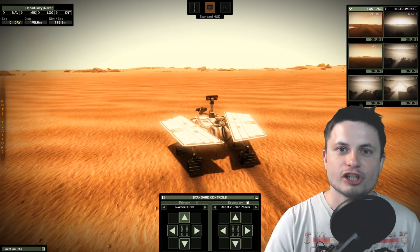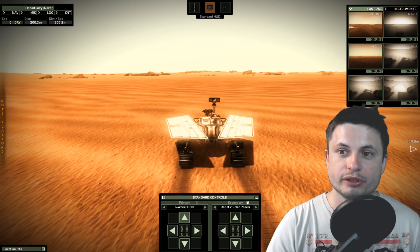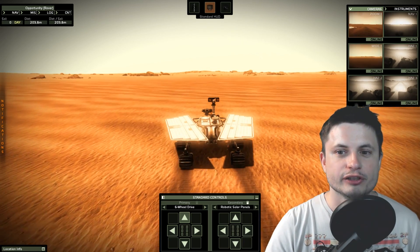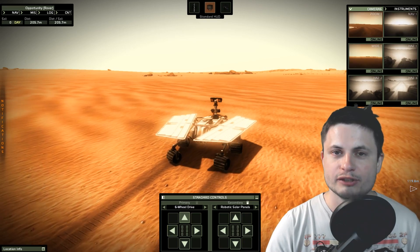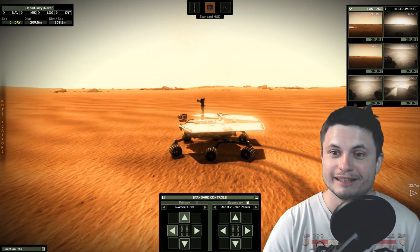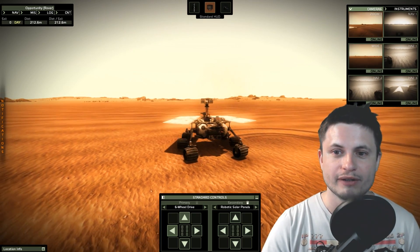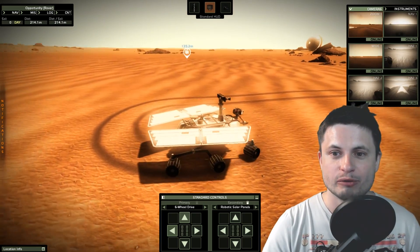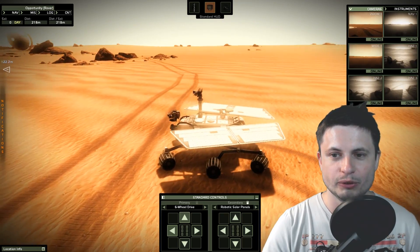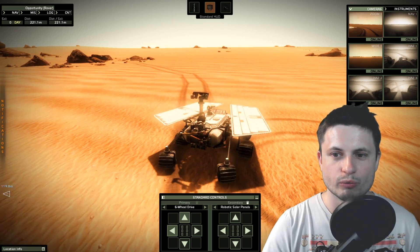Hopefully one day we'll get to actually land here, maybe even walk around, and hopefully Elon Musk actually pulls it through and lands his rockets here within the next 10 years. Until then, I guess we're going to remember this beautiful mission by possibly playing Take on Mars, because I think this is actually the only simulation I'm currently aware of that has a very, very accurate representation of the Opportunity rover.